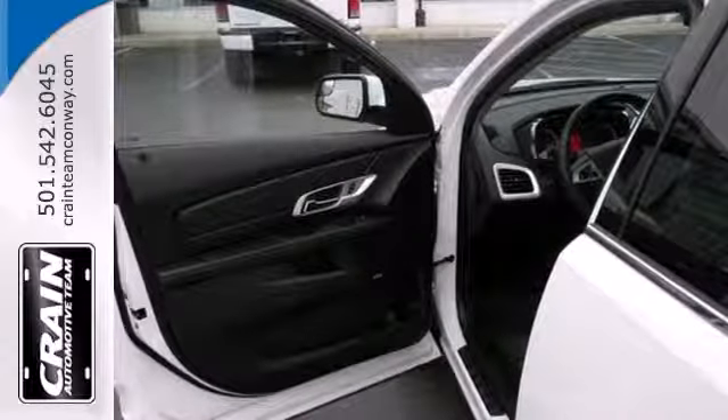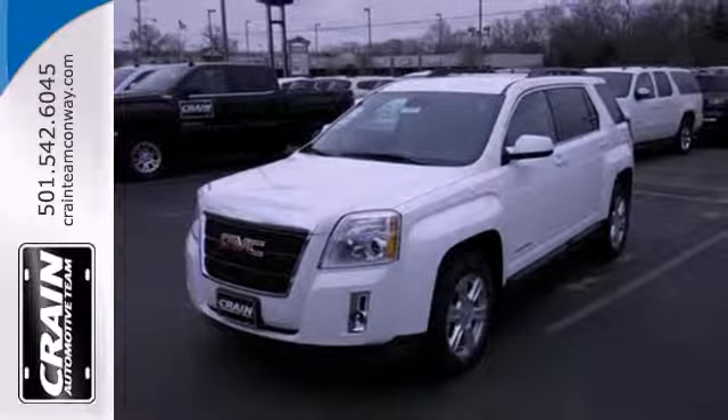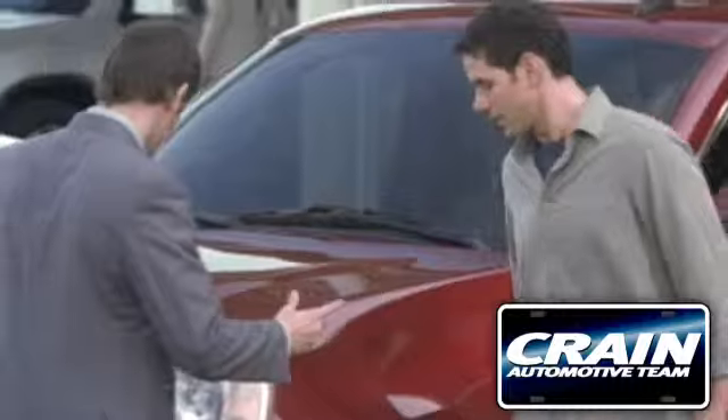It's the total package. This Terrain delivers. Come see it for yourself today. Visit us anytime at craneteam.com.